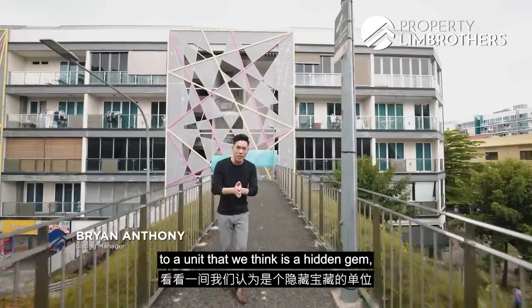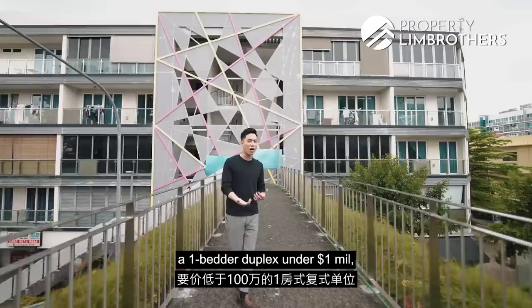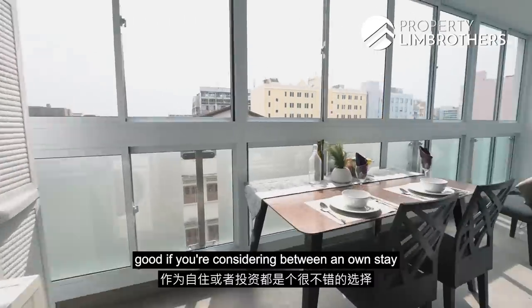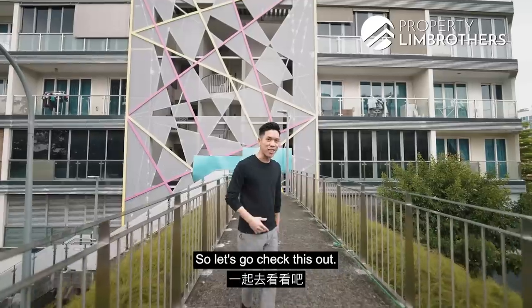Profitini Brothers is bringing you to a unit that we think is a hidden gem. A one-bedroom duplex, under a million dollars, freehold in status. Good if you are considering between an own stay as well as investment option. So let's go check this out.